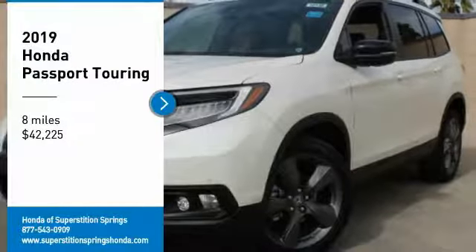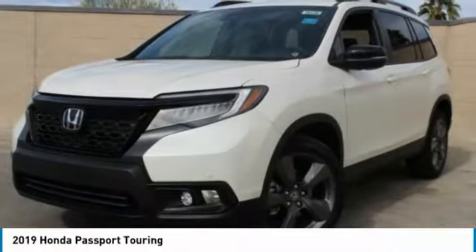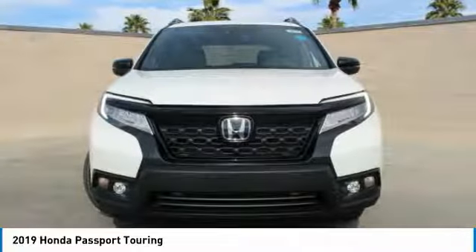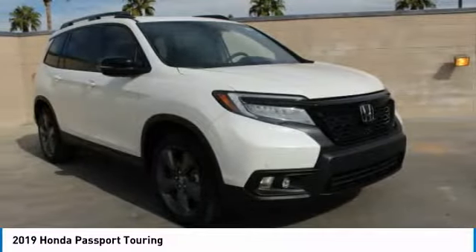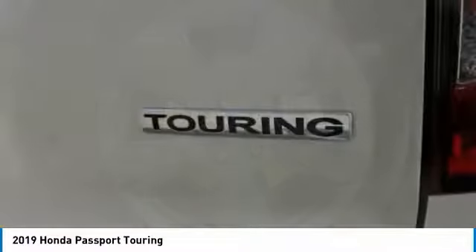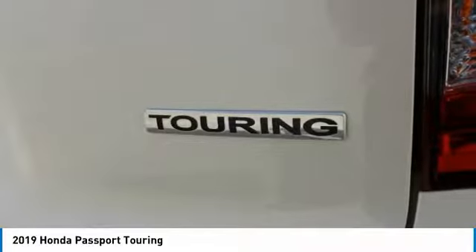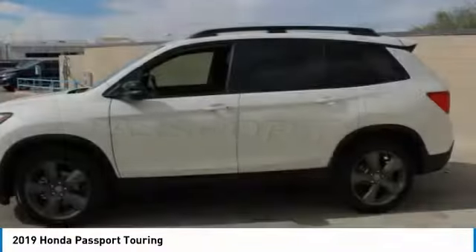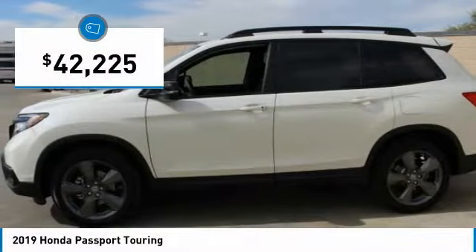Stop by and take a look at the 2019 Passport. This compact SUV from Honda is a good compromise of size and comfort. The compact design lets you maneuver well through heavy traffic while still having ample space to carry most anything you need. The Passport gives you the comfort of Honda reliability and quality and is priced below $45,000.